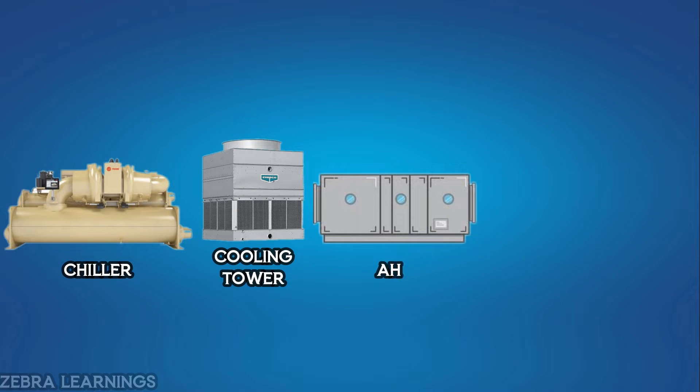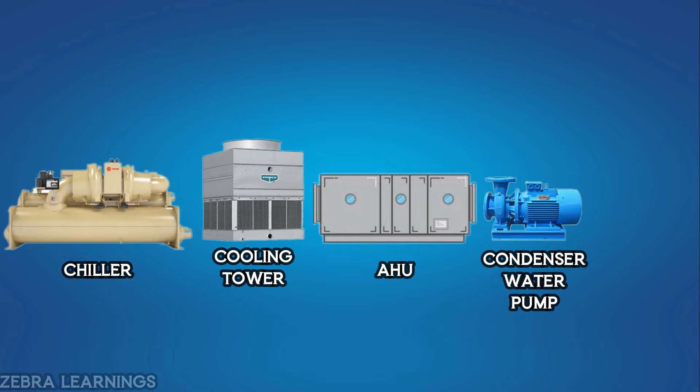Five important equipment in a chiller plant are: chiller, cooling tower, AHU, condenser water pump, and chilled water pump.